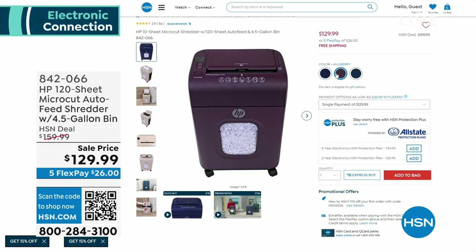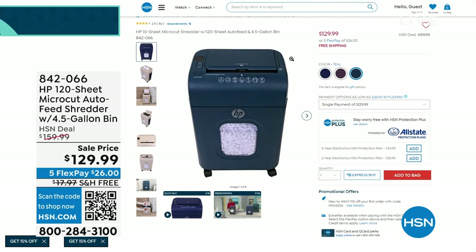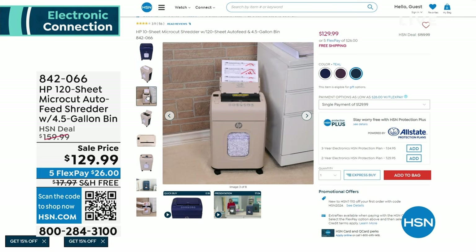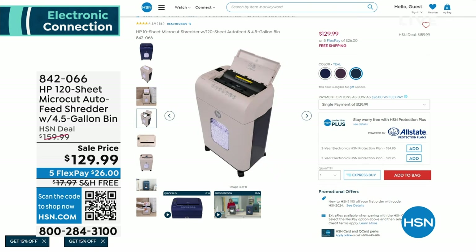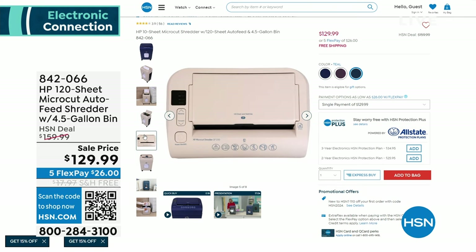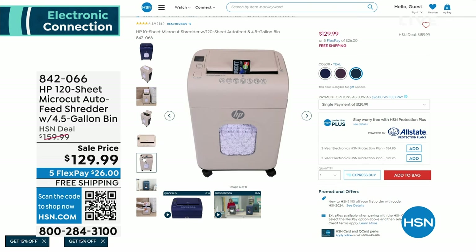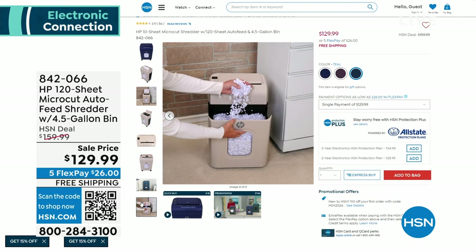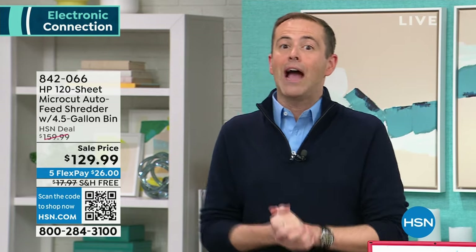If you don't have a shredder, let's make that a New Year's resolution and get one in your house. Not only does it make your home safer, but it's something you'll enjoy doing — clear the clutter. Also, make sure you're the first to know when your favorite brands are on air. Customize your shopping experience by signing up for when-to-watch emails: go to your HSN account, update your communication preference, and select your favorite brands — over 350 to choose from.